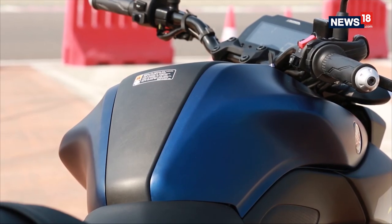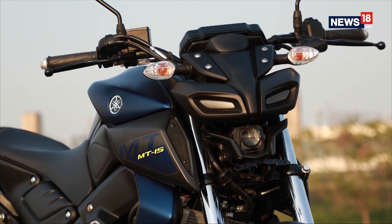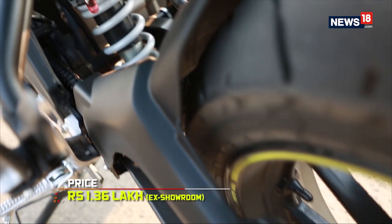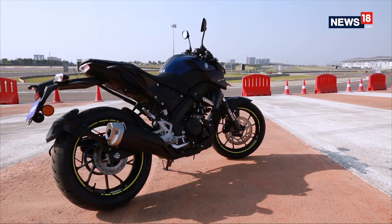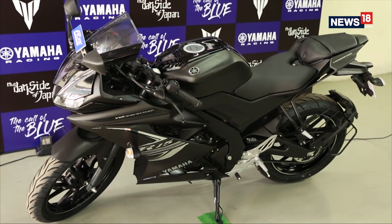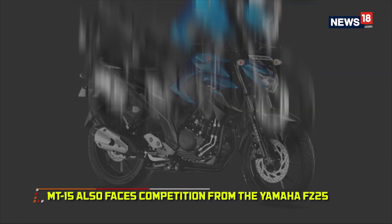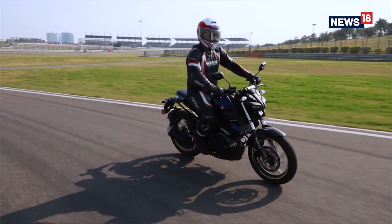The big problem, however, is not the motorcycle itself — it is the price. At an ex-showroom price of Rs. 1.36 lakh, it is not aggressively priced, and the biggest question you'd have to ask yourself is whether to spend Rs. 3,000 more and get the dual channel ABS-equipped, fully-faired R15 Version 3. If it's a street naked you're looking for, there's also the Yamaha FZ25 which is a lot cheaper than the MT15.